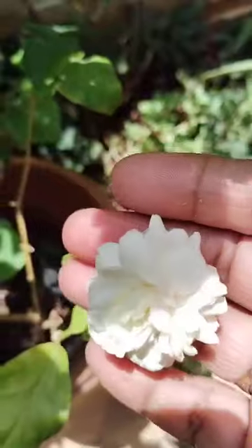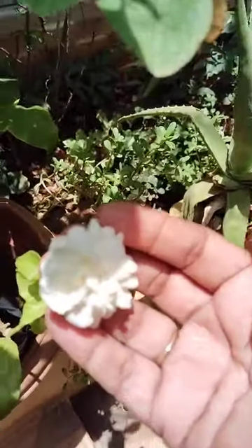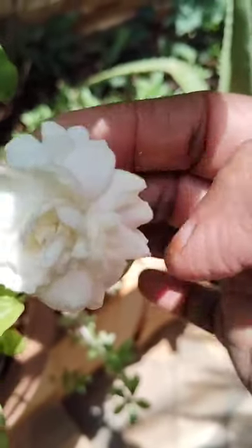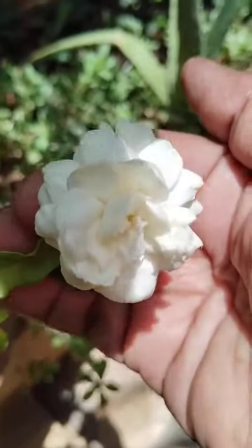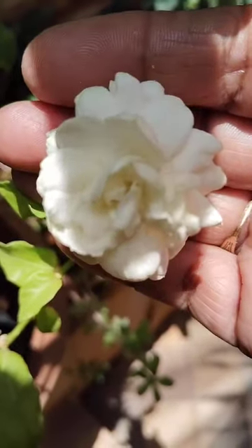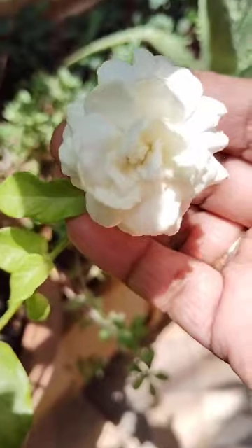Another flower is blooming here. This contains 35 petals, looking very beautiful — jasmine flower. Scented smell is there. 35 petals are there, looking very very nice. This is also a small plant. It has a very high fragrance, jasmine flower, 35 petals are there.